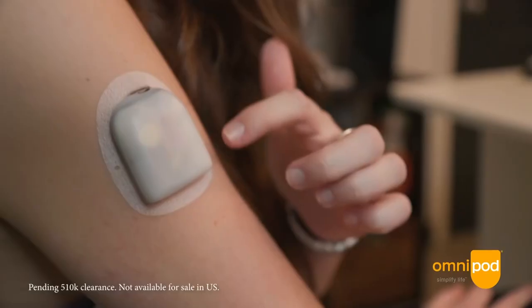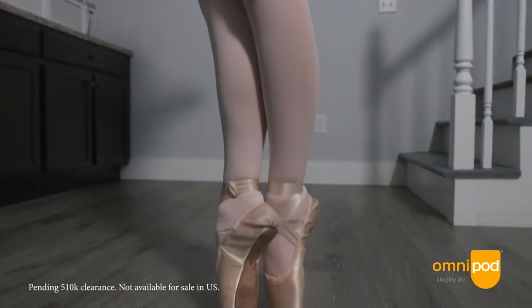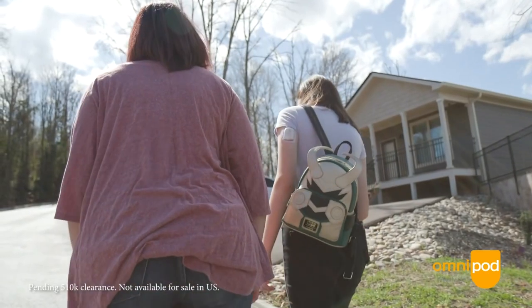In the Omnipod 5 pivotal trials, children aged 6 to 13 improved their average time in range from 52% to 68% — that's almost four extra hours per day in range — and their A1C fell from 7.7% to 7.0%. In the group aged 14 and older, they improved their average time in range from 65% to 74%, which is over two additional hours per day in range, and A1Cs dropped from 7.2% to 6.8%. Both groups also showed major decreases in time spent above range, which they class as above 180 mg/dL — that's 10.0 mmol/L.